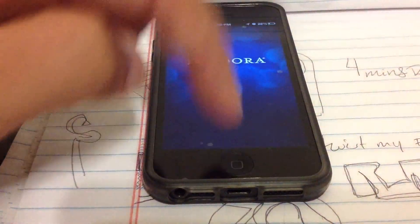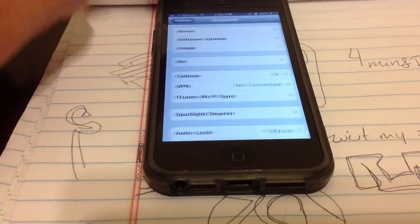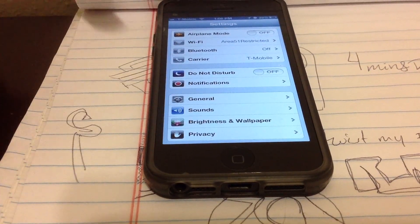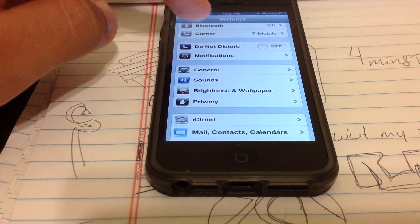The only thing I noticed is that my hotspot went away and I really don't like that. But anyways, let me show you another thing.